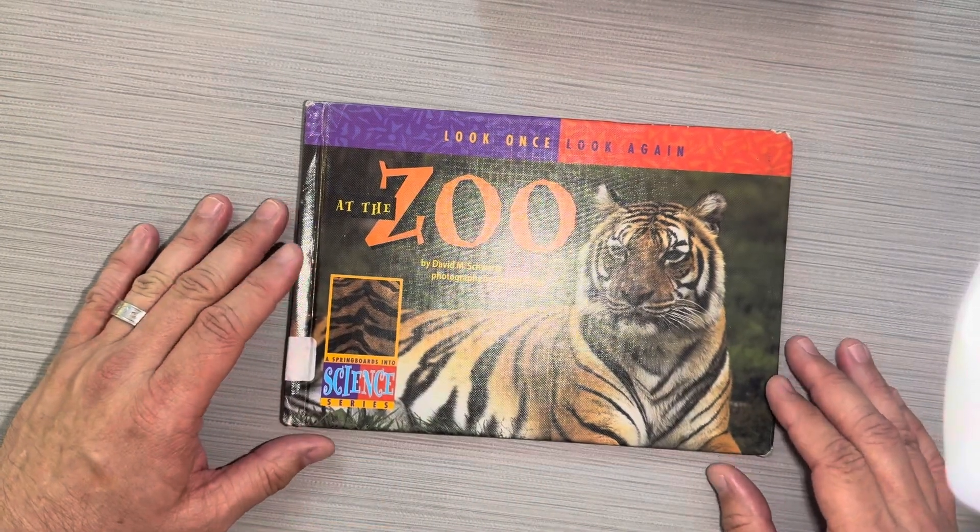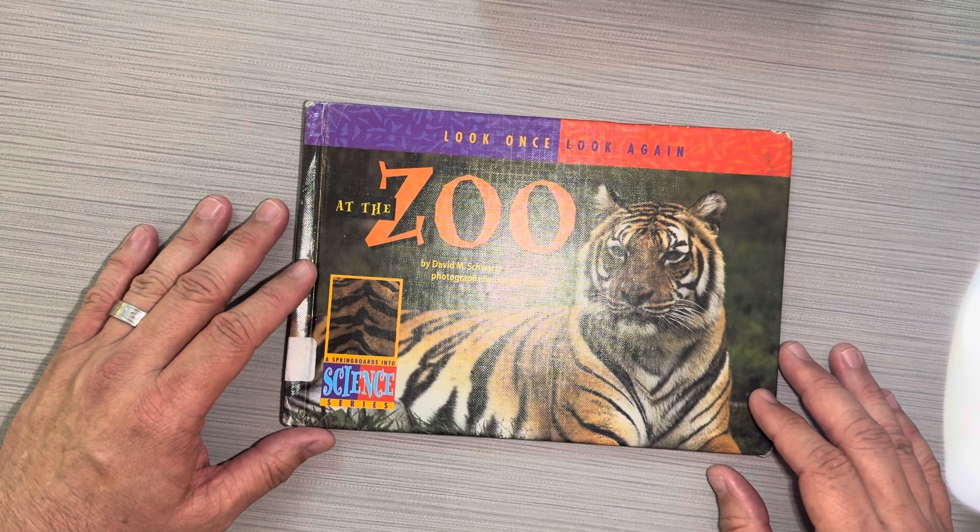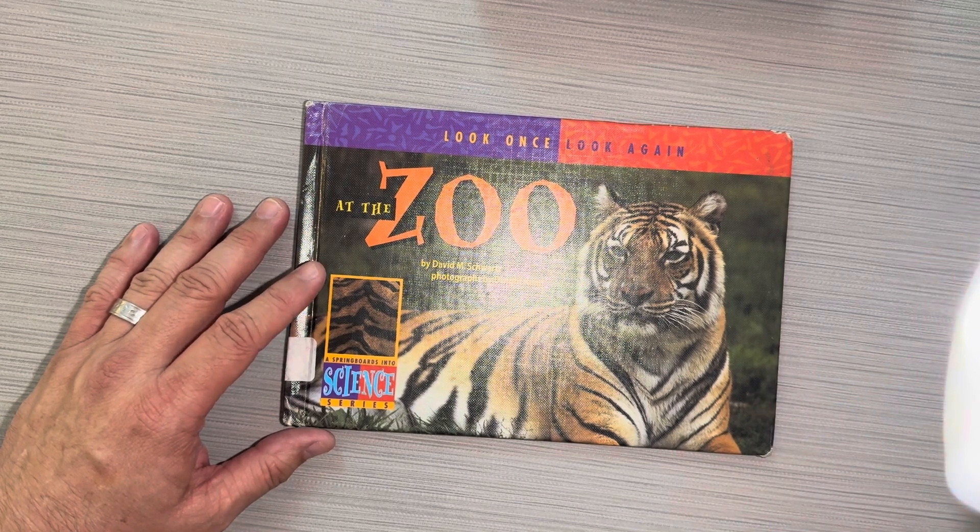This book is called Look Once, Look Again: At the Zoo by David M. Schwartz. I hope you liked this book.